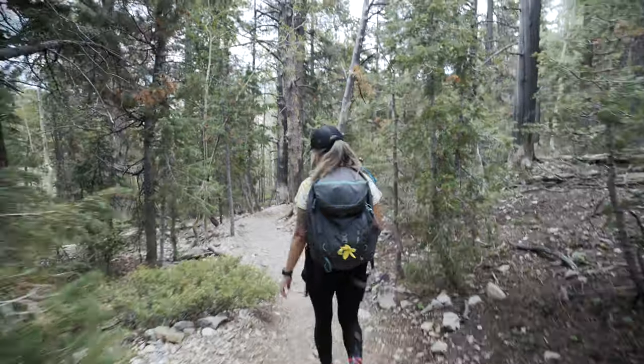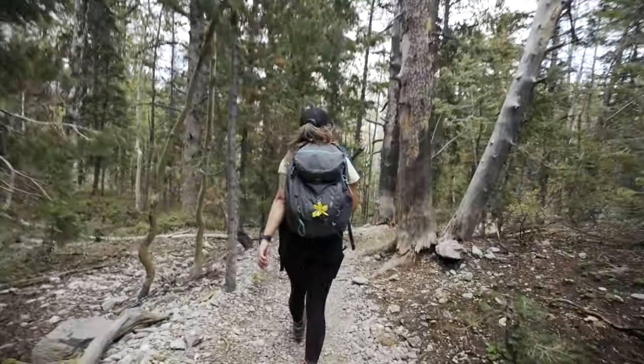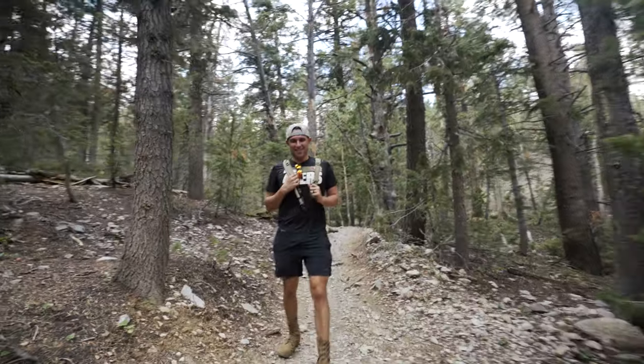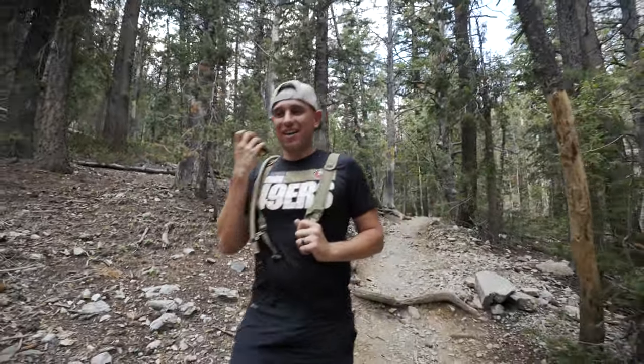Four-ish miles into the trail, we've dropped down into a little canyon area — it's getting more forested and dense. How do you like the hike so far? The weather's perfect, good cloud coverage, not hot — about 75 to 80 degrees. Perfect.